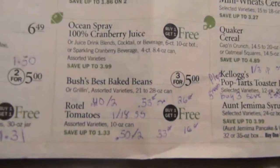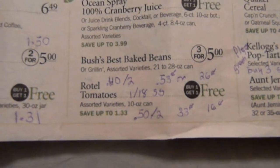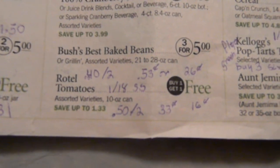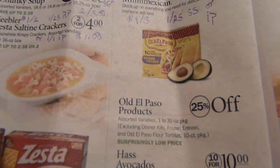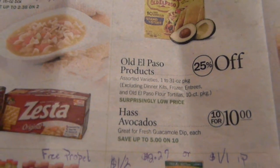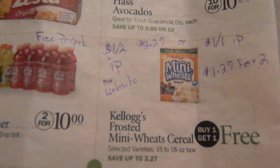Bush's beans are on sale — you can find a coupon in the database. Rotel — $0.40 on two from the 1/18 Smart Source makes it $0.53 for two cans or $0.26 a can. With a $0.50 on two that doubles to $0.33 for two or $0.16 a can. Old El Paso is on sale — there's a $1 on three in the 1/25 Smart Source, or an internet printable, and one that says buy two avocados and one Old El Paso save a dollar.